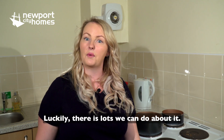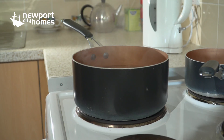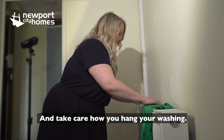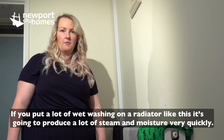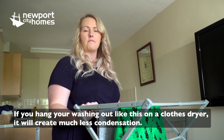Luckily there's lots that we can do about it. Firstly, by cutting down the amount of steam we produce in our homes — pop a lid on your pans when you're cooking, and take care how you hang your washing. If you put a lot of wet washing on a radiator like this, it's going to produce a lot of steam and moisture very quickly. If you hang your washing on a closed dryer like this, it will create much less condensation.